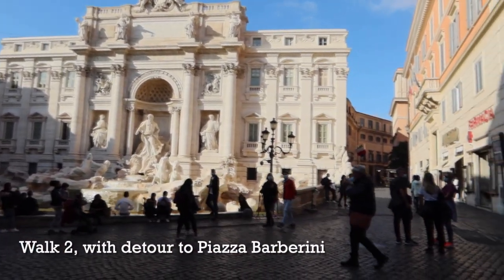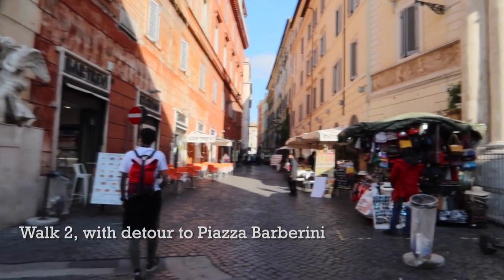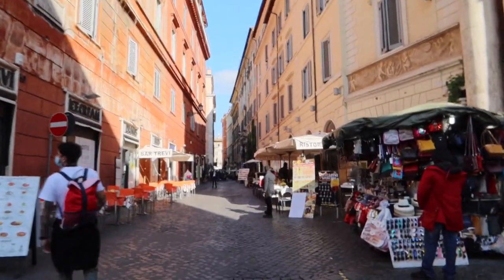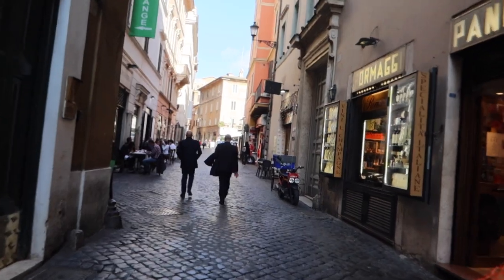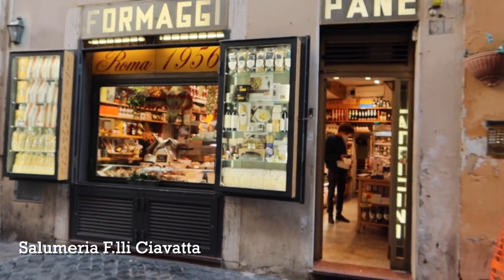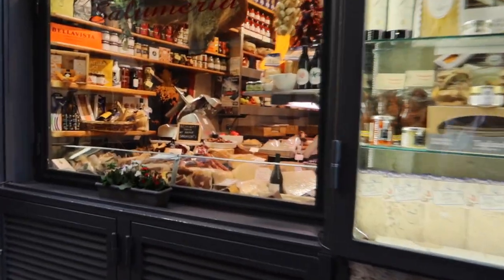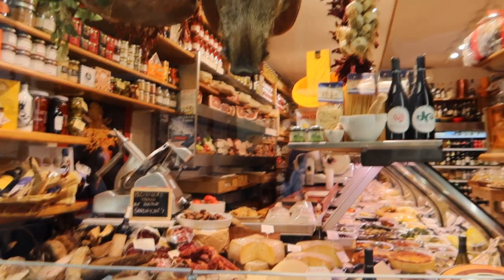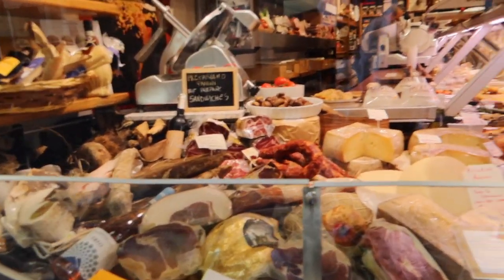Looking at the fountain, we are going to head over to the right and walk down Via del Lavatore. There is one really traditional old-fashioned place still left on this street — this salumeria. You can get amazing food to eat here or to take home with you. Yes, that is a boar's head up there in the window, but pay attention to these incredible foods inside. Highly recommend.